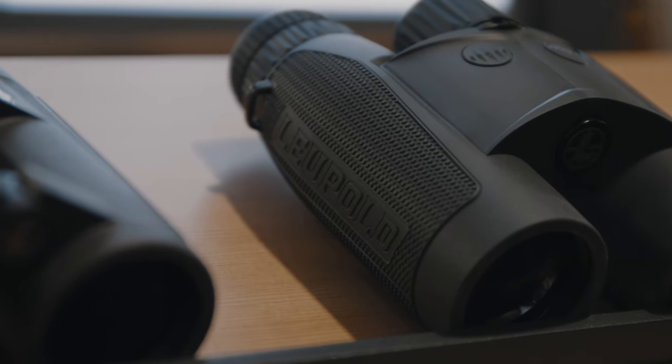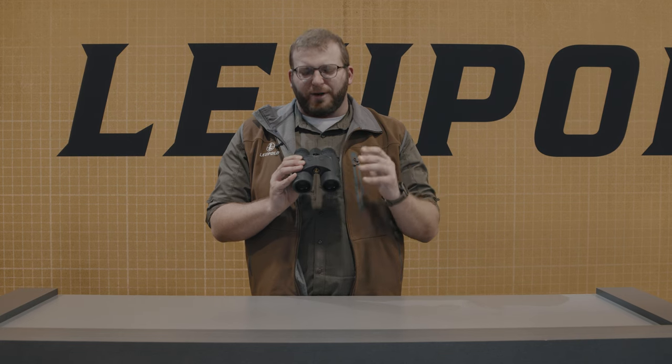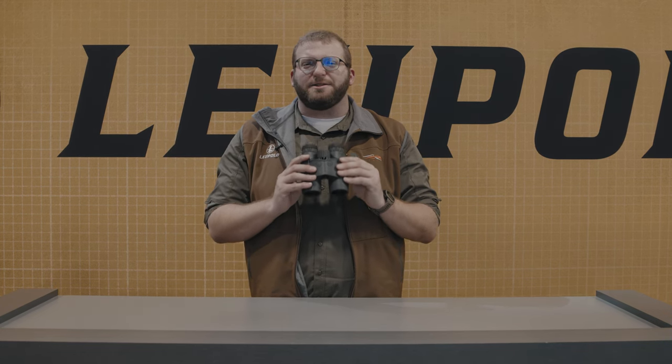We've gone the extra mile to make sure this is absolutely the clearest, best binocular in its class and its price point. You're going to get fantastic light transmission, all in an incredibly value-priced package. We're super excited to be in the rangefinder binocular market and to be bringing the BX4 Range HD to you.